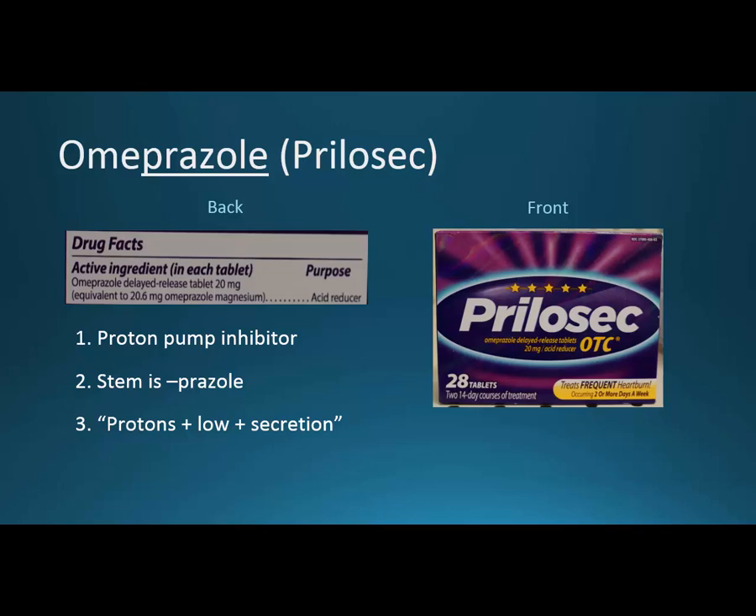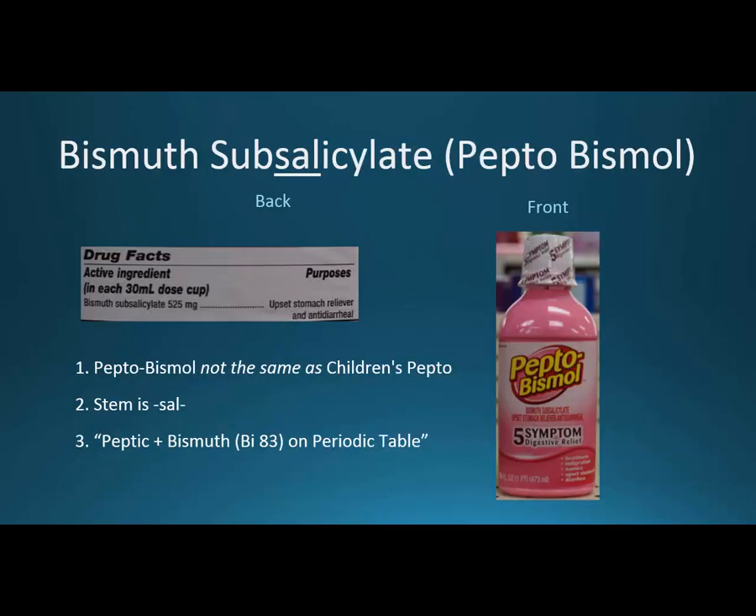So we've paired two antacids, two H2 blockers, and two proton pump inhibitors. Next we're going to pair two antidiarrheals. Bismuth subsalicylate is Pepto-Bismol — don't confuse that with Pepto Children's, which is just calcium carbonate or Tums. The SAL in subsalicylate — recognize that as a salicylate. This is dangerous in children, especially if they have a fever or chicken pox, as we can have an issue with Reye's syndrome.